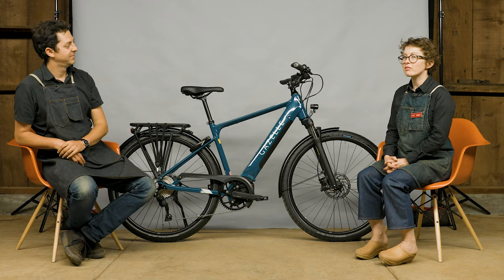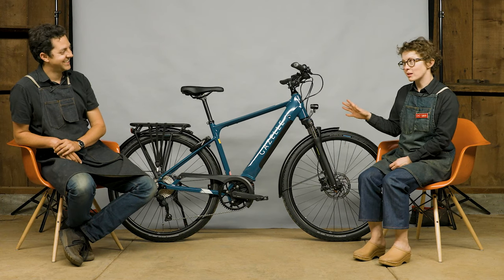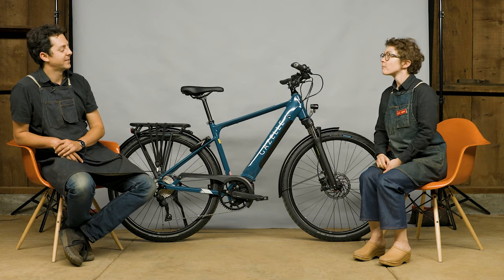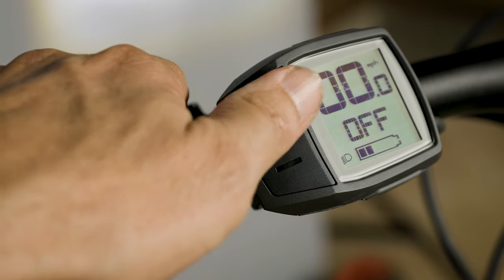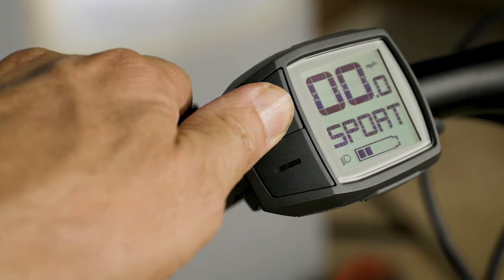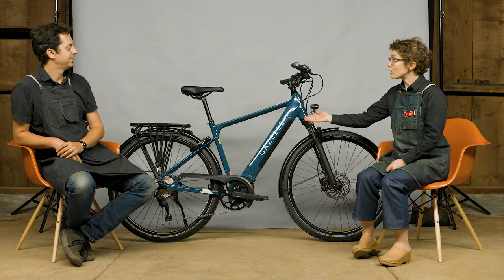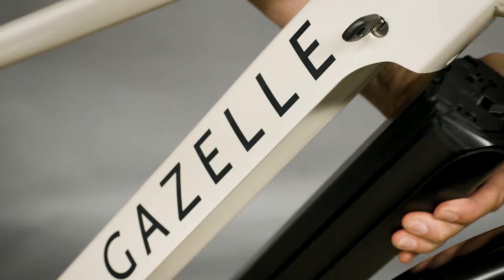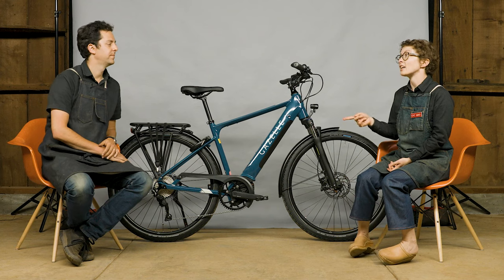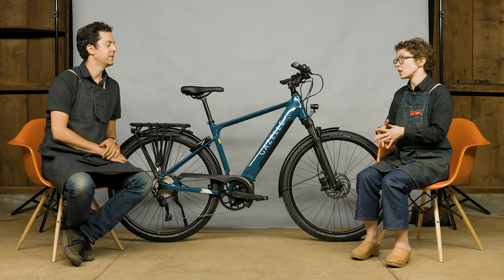On the Medeo bikes, they really pack a punch where it counts. They use the Purion display — really simple, just gets you what you need: on/off, speed, level of assist, battery capacity, done. Then there's this great 500 watt-hour battery. This is the do-everything battery, but you have the option to add another one that's exactly another 500 watt-hours, effectively doubling the range.